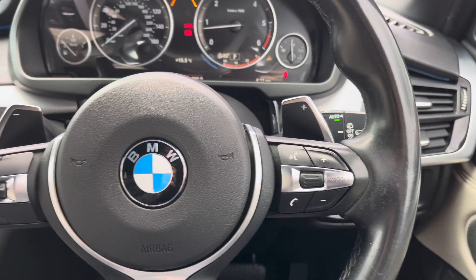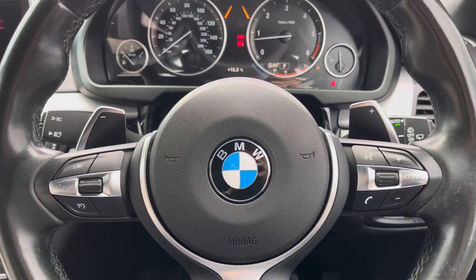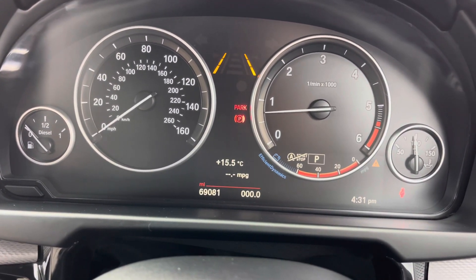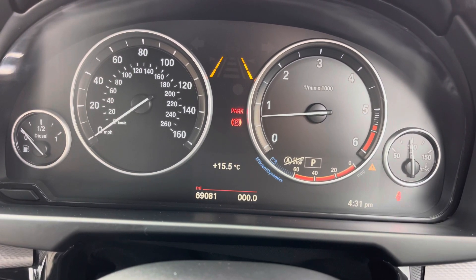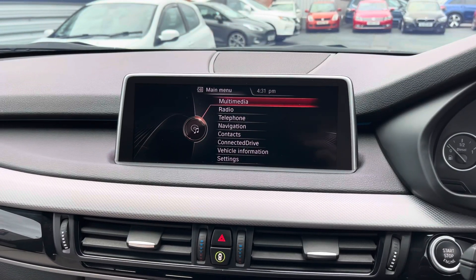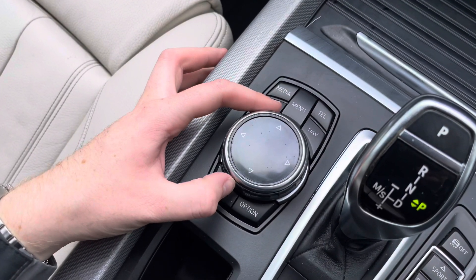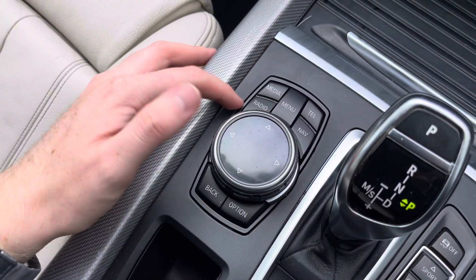On the steering wheel, to the left you've got your cruise control and speed limiter, and to the right controls for adjusting the infotainment system. On the display here in the instrument cluster you've got access to different driving data such as your average fuel consumption, average speed, and also a compass.